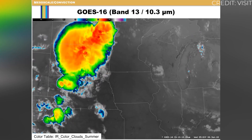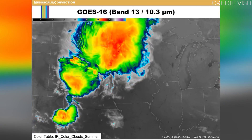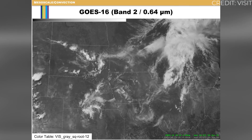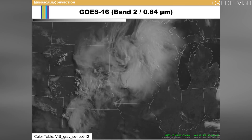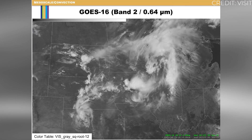We call these anvil crawlers or intracloud lightning. Mega flashes accompany mesoscale convective systems, or large sprawling thunderstorm complexes that might occupy several states at once. Those are the large-scale disturbances in the late spring or early mid-summer that generate the electric field imbalance needed to be on the scale of a mega flash.